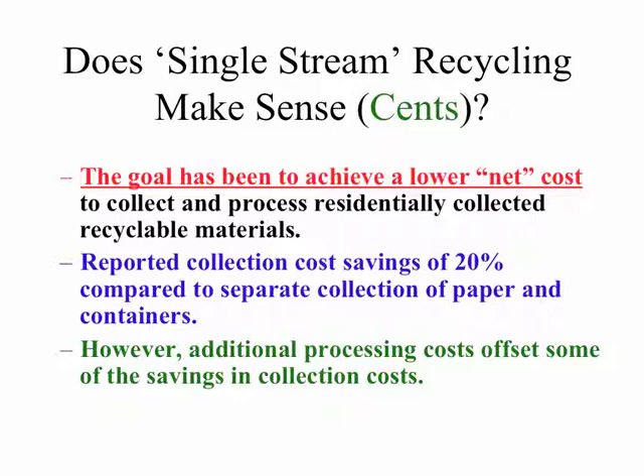However, because all the materials are mixed together, there are additional processing costs at the processing facility to unwind all the materials.